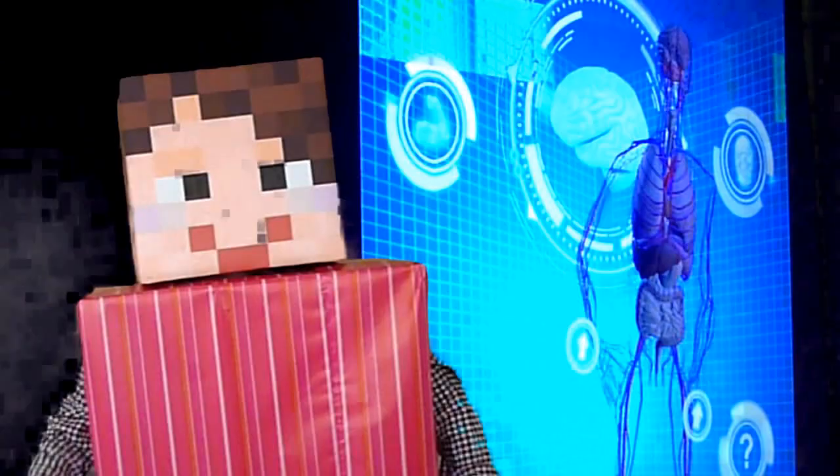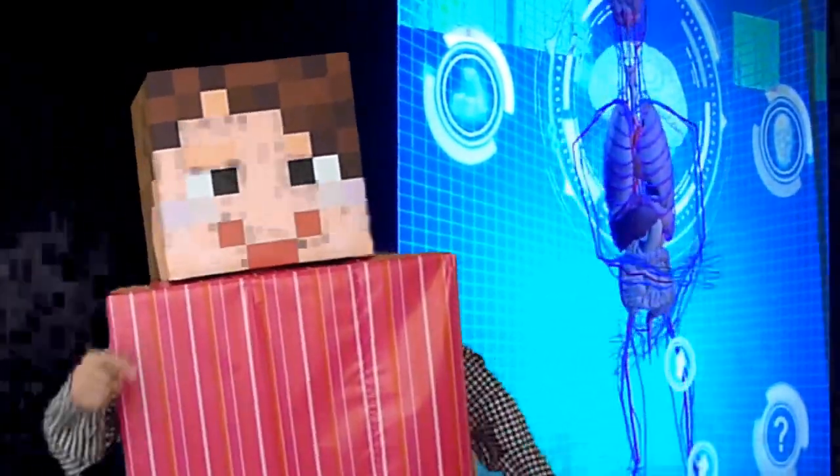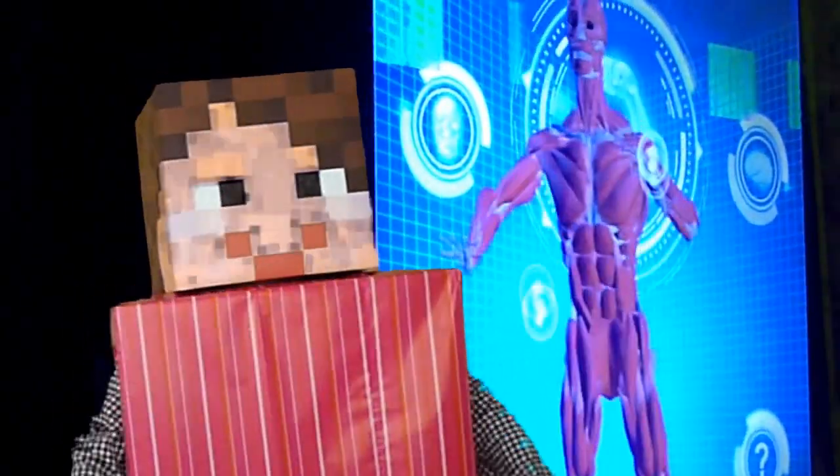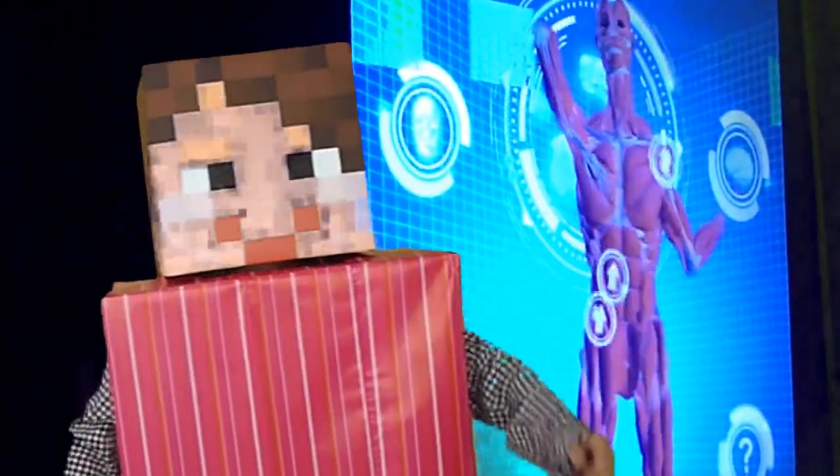Here, you will go inside the booth and have a pretend body x-ray. The computer screen will reflect your body movements, but it will show different systems of the human body.